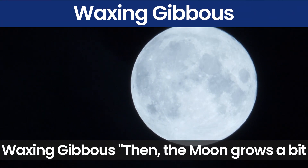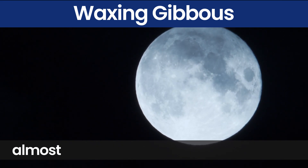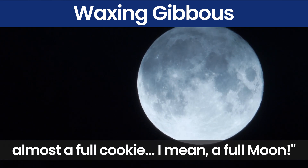Waxing Gibbous. Then the moon grows a bit more into a waxing gibbous phase. It's almost a full cookie — I mean, a full moon.